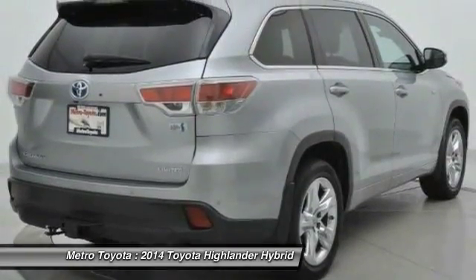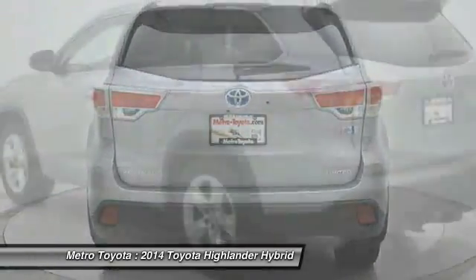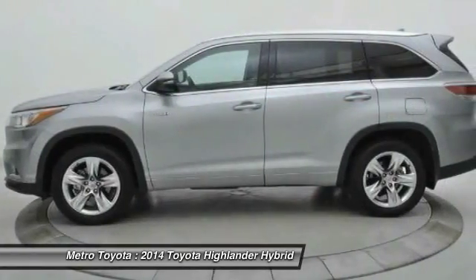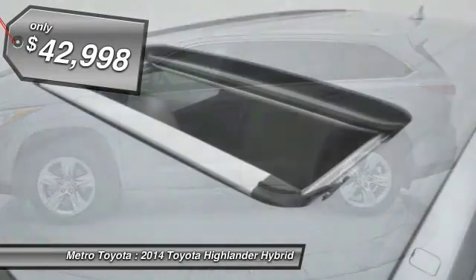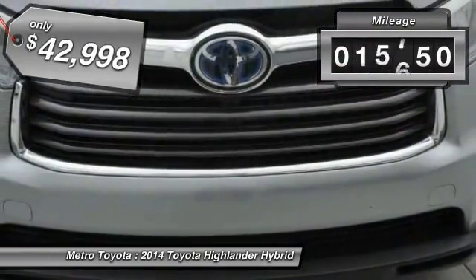Offering a spacious interior, smooth ride, and refined hybrid powertrain, the Highlander is an excellent family vehicle that combines exceptional fuel economy and a spacious, well-appointed interior, and is priced below $45,000. This vehicle has less than 20,000 miles.